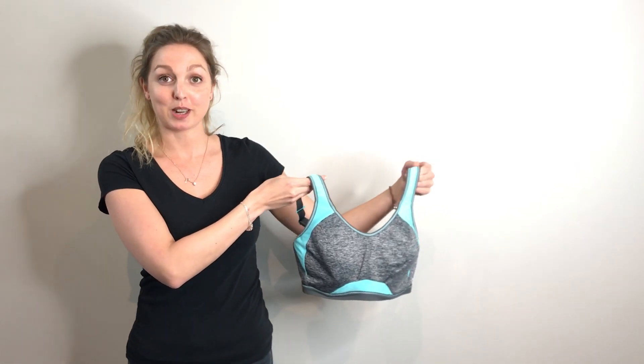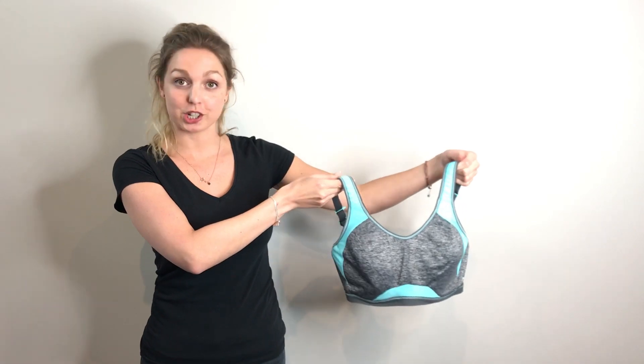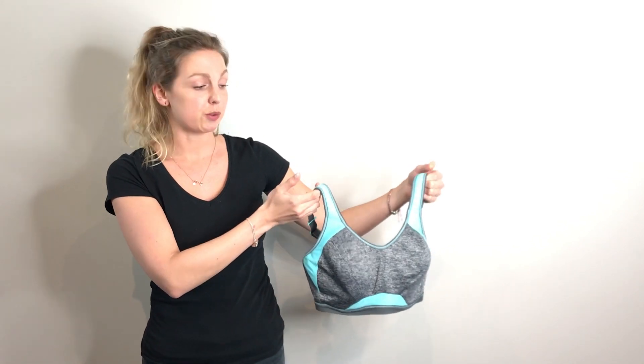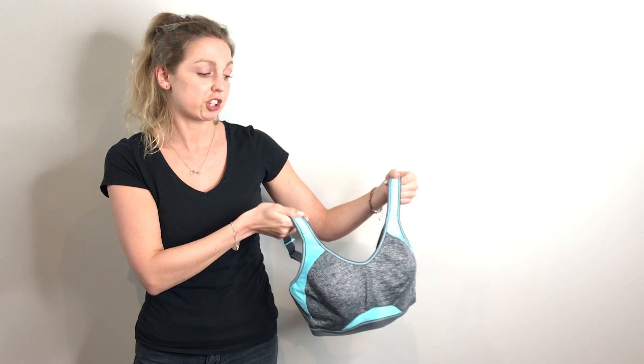Welcome to High Impact Sports Bras. This is Freya Active's Epic Sports Bra, which looks like this. It's perfect for high-impact activities and for larger cup sizes, so it's actually underwired because underwire supports each breast individually.